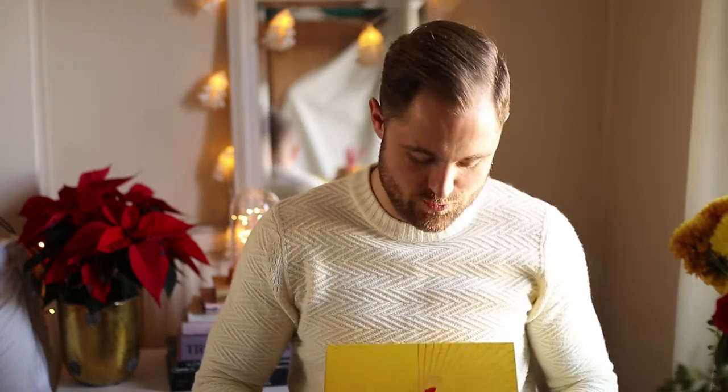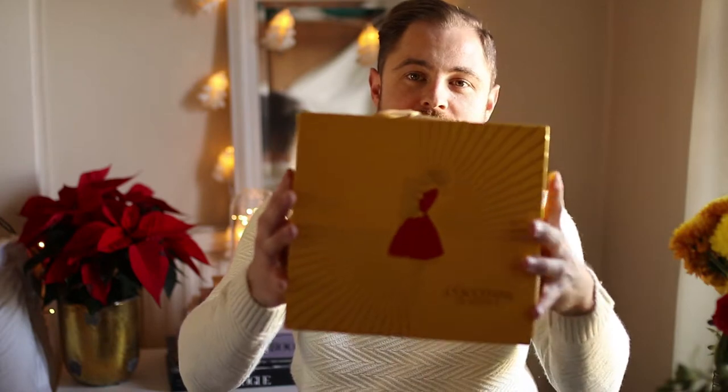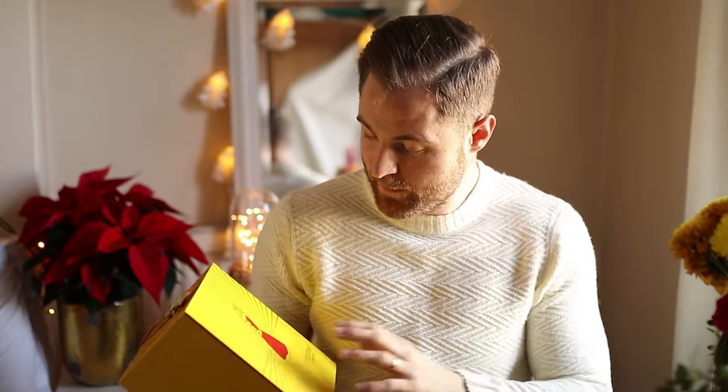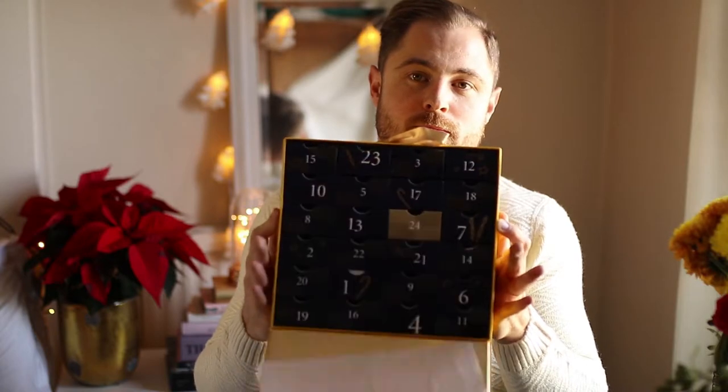Moving on to number three in the calendars, guys. We have L'Occitane. Now, don't let the fact that there is a female in a red dress on this box put you off - you'll probably chuck this away anyway. It's what's inside that counts. So we're going to open this up and see what's inside. I love the brand, so I'm hoping this lives up to expectations. Nice little bow on the top. It's a very, very well-made box. Nice and festive and gold.